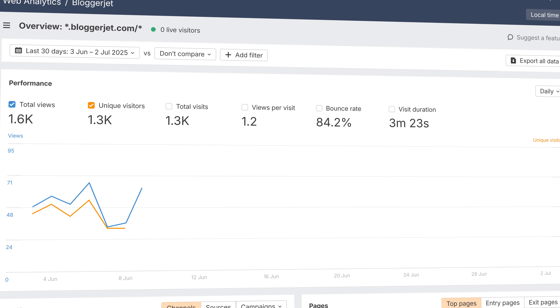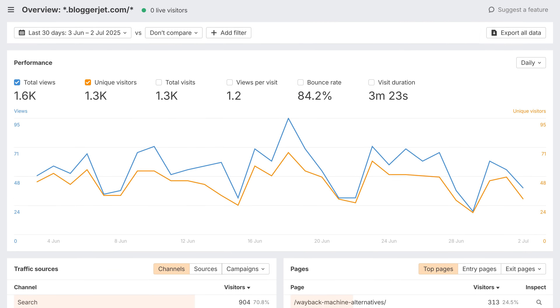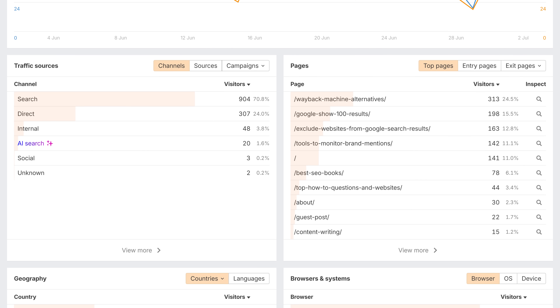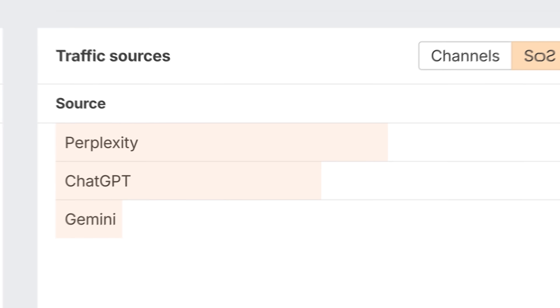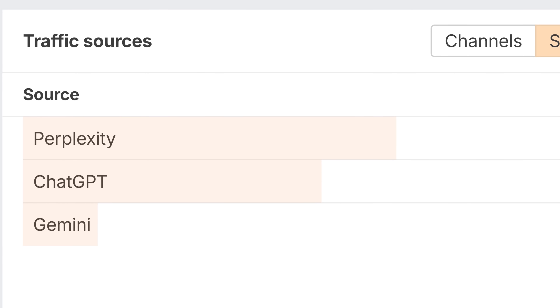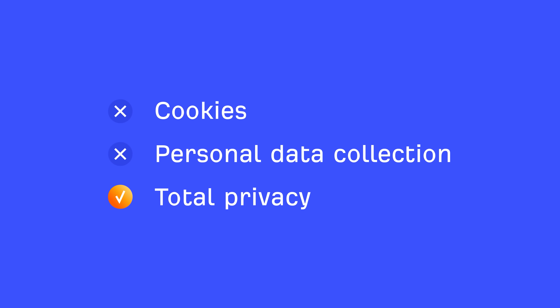First, Website Analytics helps you track your website visitors in real time. Rely on a simple dashboard with essential metrics like top traffic sources, pages, locations, and even traffic coming from AI chatbots. There are no cookies by default and no personal data collected, so your visitors can enjoy total privacy.